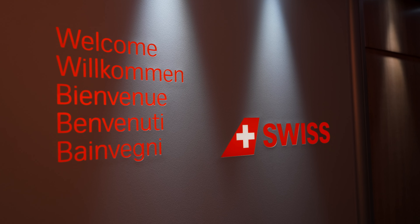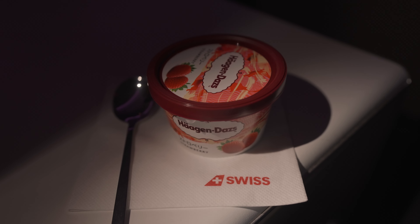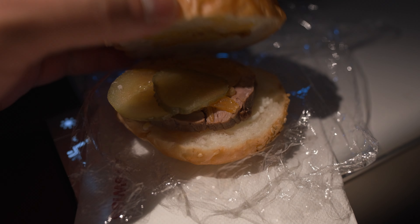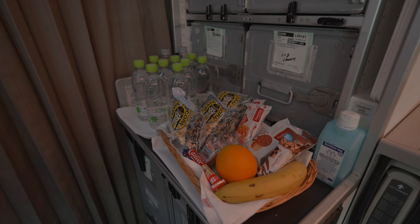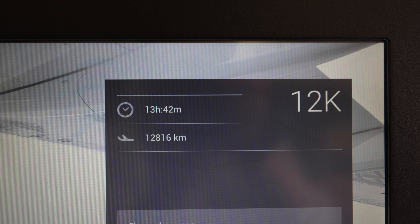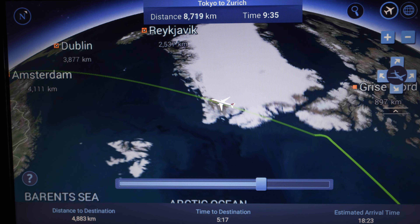One of the flight attendants made rounds offering snacks and drinks. The first round featured Häagen-Dazs ice cream, which was refreshing since the cabin was very warm. The second serving was a beef sandwich, which was just okay. There was a self-serve snack bar in the galley, but it only held sweet items. When I asked the flight attendant if there were any other options, they had run out of chips and sandwiches. Considering this is a 14-hour flight, it's surprising and disappointing that Swiss doesn't offer a light meal menu.